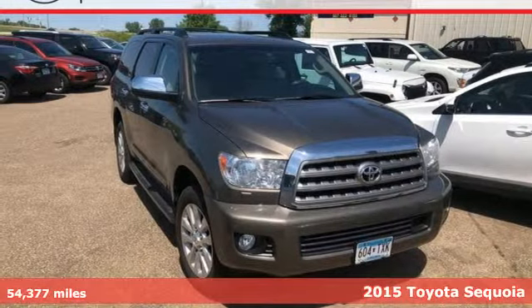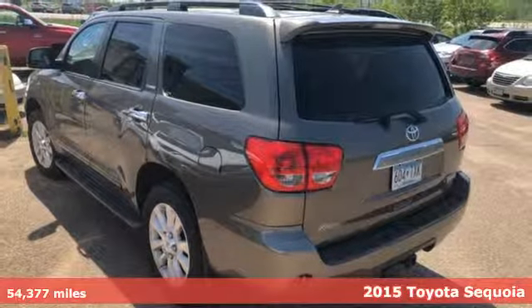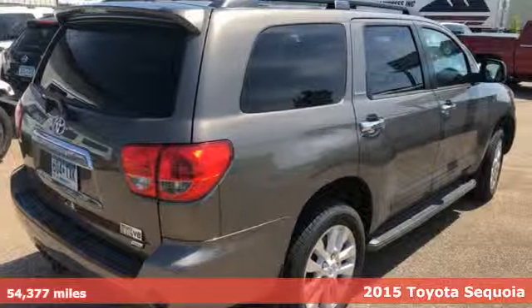It's a 2015 Toyota Sequoia. Extremely comfortable with amazing towing capacity. It's ready for the long drive and the long haul.